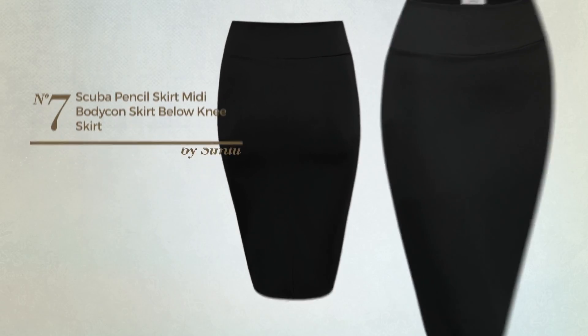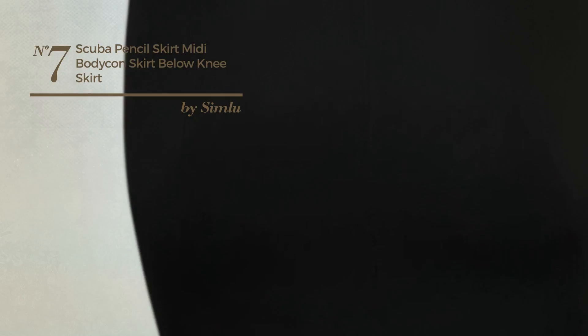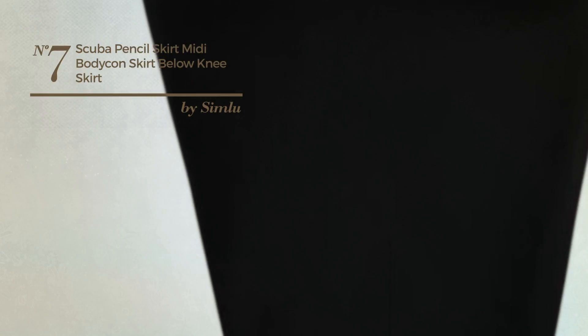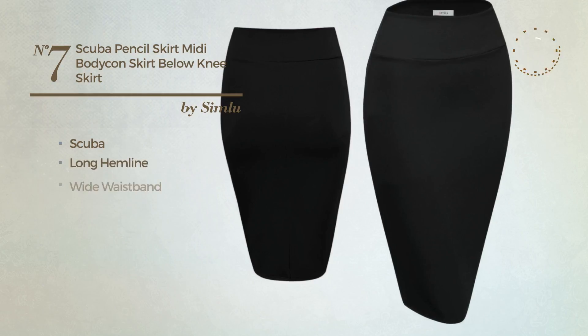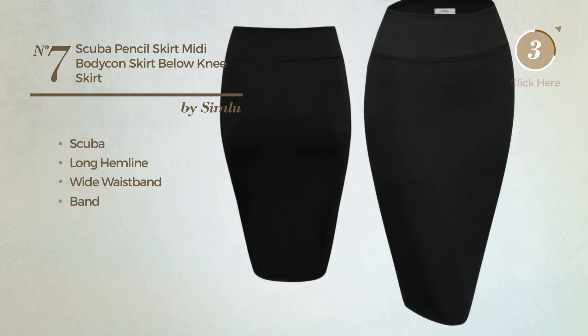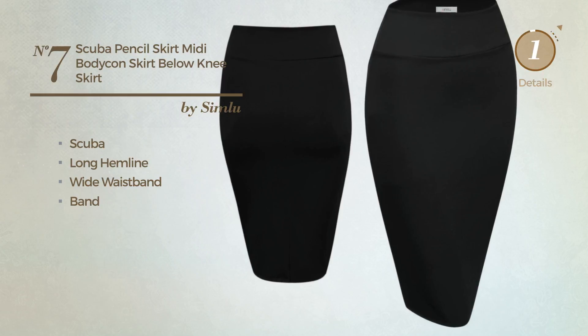Number 7: An All-Casual Midi Length Suit Skirt featuring a fancy style, made of comfortable scuba. This skirt includes a long hemline and wide waistband and band. Available in 28 other colors.